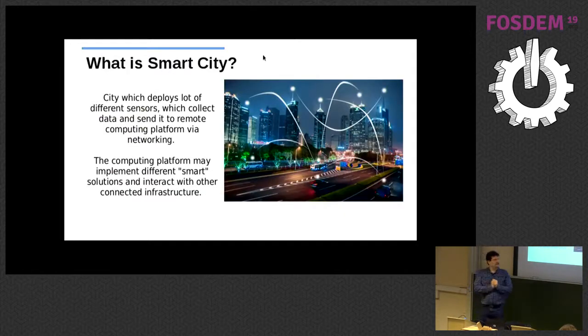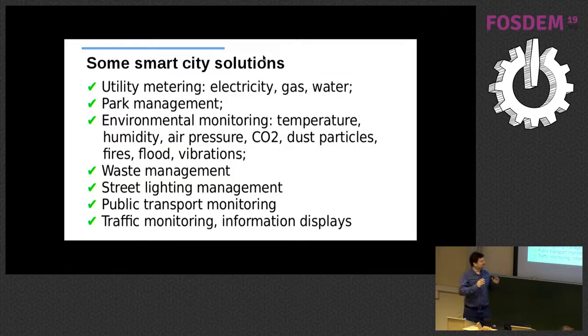So what is a smart city? A lot of people have different concepts, but the definition I think is most proper is: a city where you have a lot of sensors which measure different kinds of things, then send them by network to some remote computer, and then you can make different applications to collect this sensor data, process it somehow, and make some kind of interaction with the other infrastructure — so-called smart solutions.